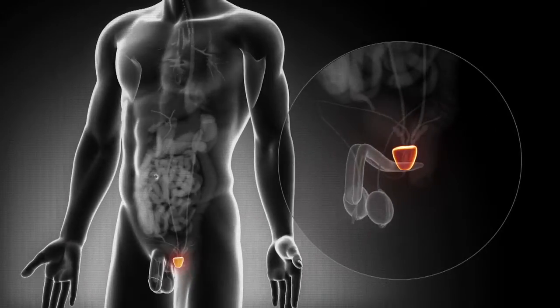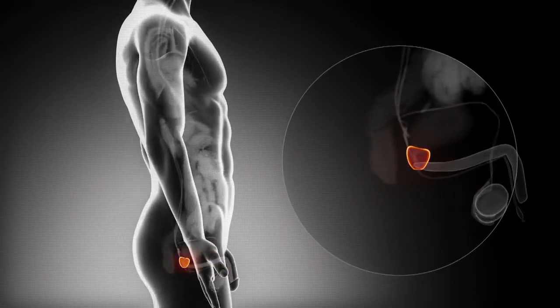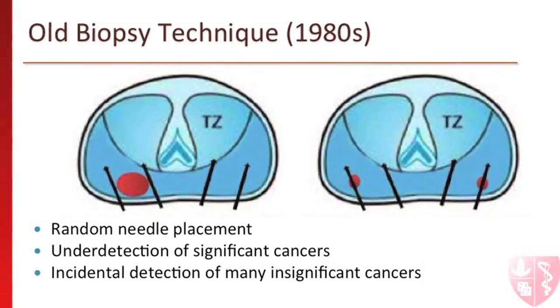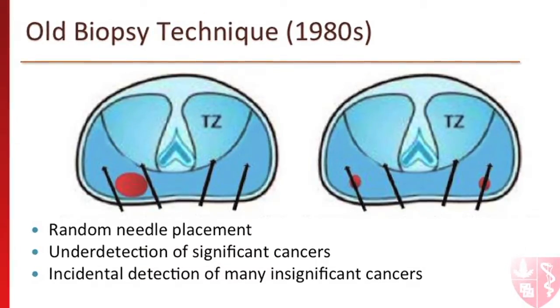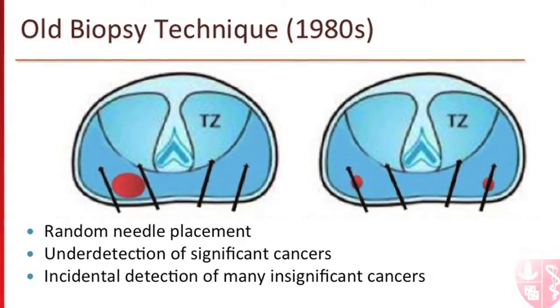I'm particularly interested in transforming the way we diagnose prostate cancer. We've been basically doing the same thing for the past 30 years — using ultrasound guidance to guide prostate needle biopsy. Ultrasound works well for finding the prostate but does not work well for identifying cancers within the prostate. With the conventional method of biopsy, we randomly place needles throughout the prostate and hope we identify cancer.